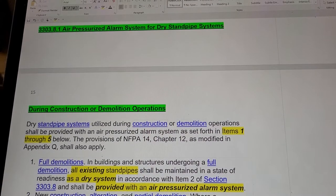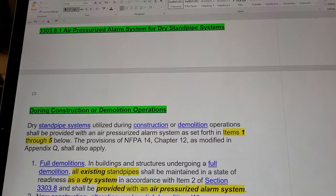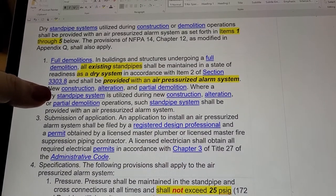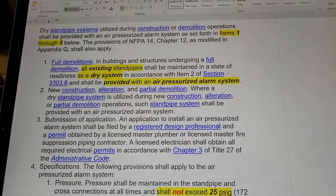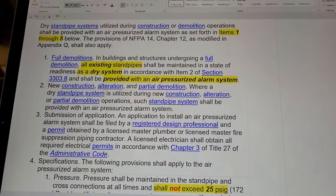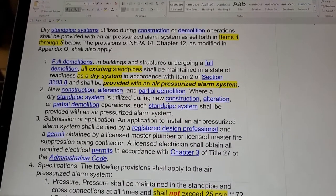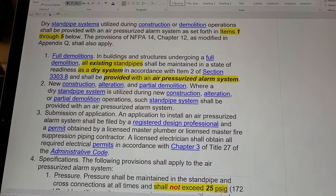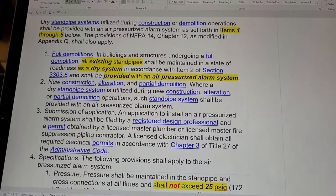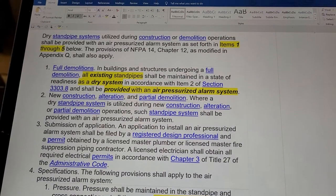Section 3303.8.1: Air Pressurized Alarm System for Dry Standpipe Systems During Construction or Demolition Operations. For full demolitions, in buildings and structures undergoing a full demolition, all existing standpipes shall be maintained in a state of readiness as a dry system in accordance with item two of section 3303.8, and shall be provided with an air pressurized alarm system.